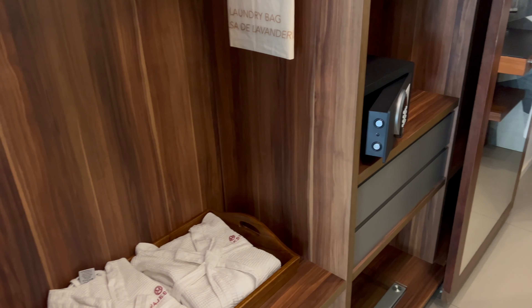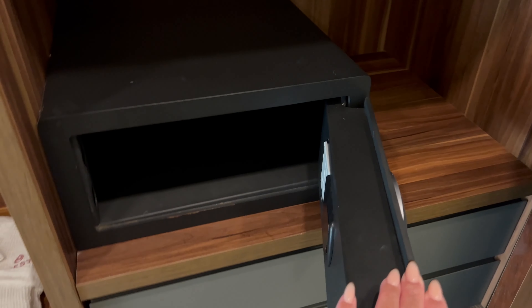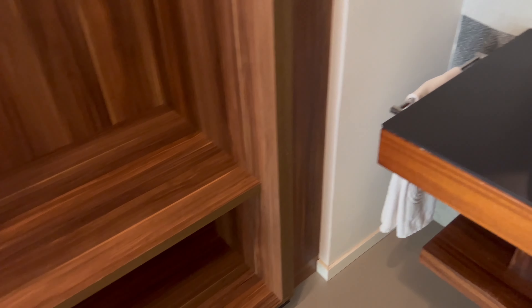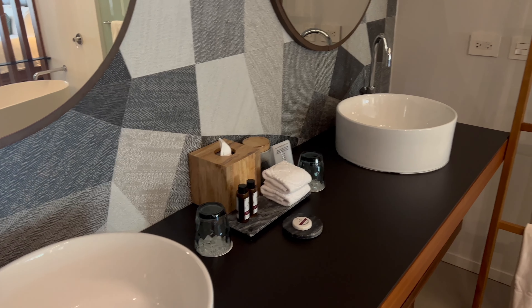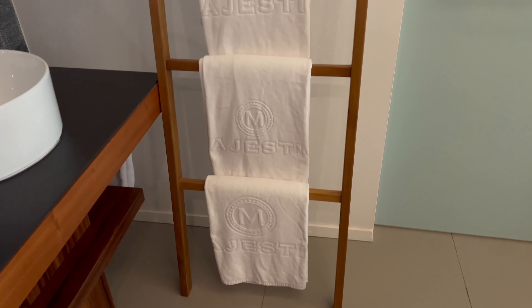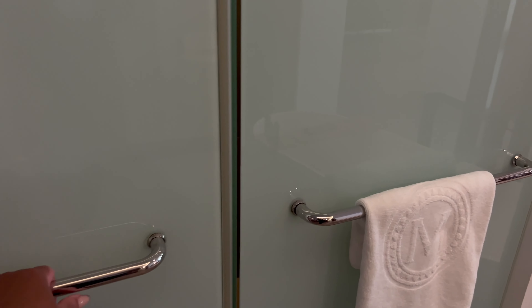You have a huge soaking tub, one closet with robes and slippers, the standard amenities, and a safe for your belongings. There's a scale, another closet with plenty of space to hang your clothes and store your shoes — that's not an issue. We have a double vanity sink area with plenty of room for makeup and all that good stuff, a towel rack, toilet area, and shower.